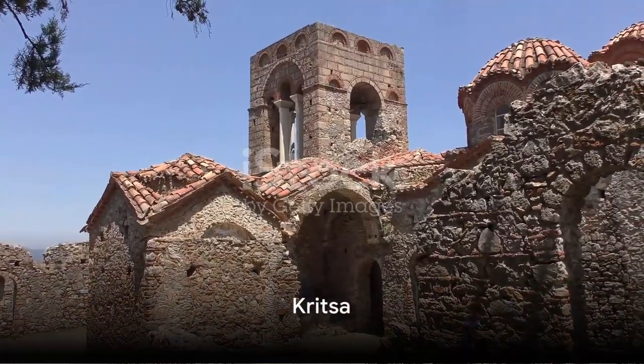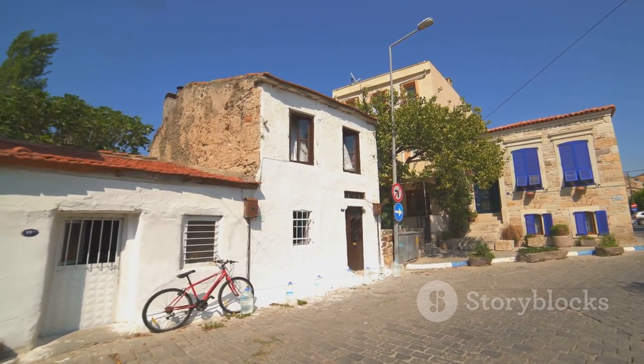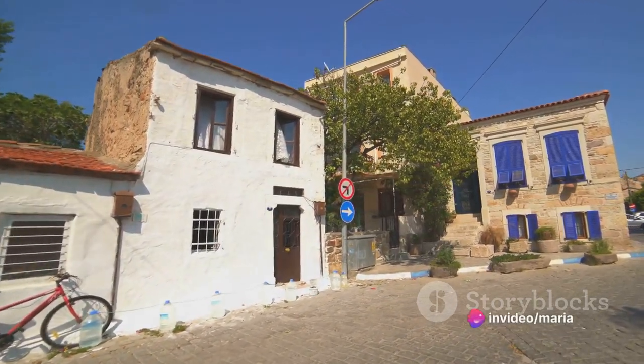Fifth, wander through Kritsa. As one of the oldest and most picturesque villages in Crete, it boasts traditional architecture and Byzantine churches.